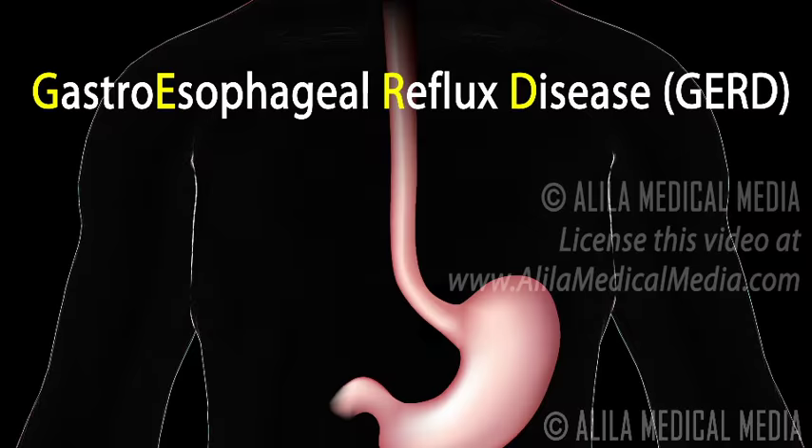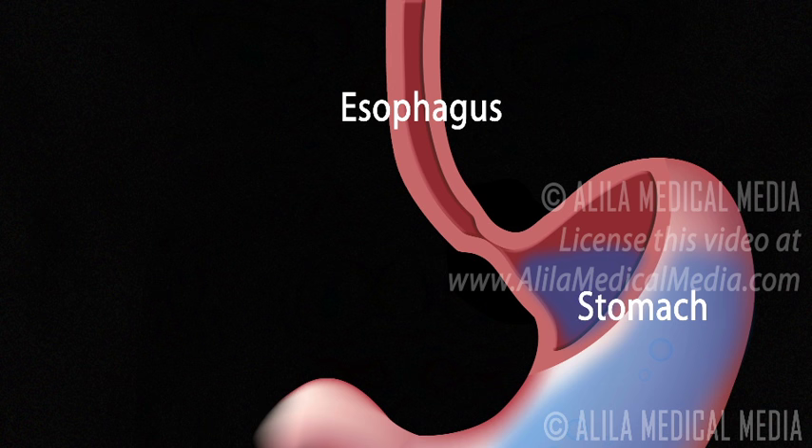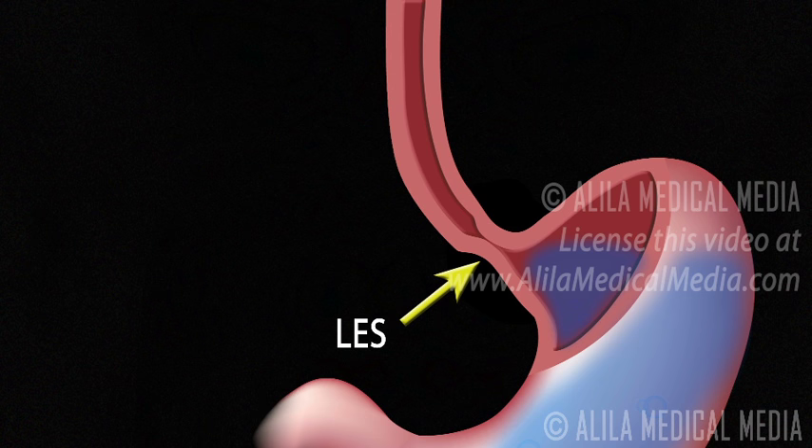Gastroesophageal reflux disease, GERD, or gastric reflux disease is a chronic condition where stomach acid flows back up and damages the mucosa of the food pipe, the esophagus. At the junction between the esophagus and the stomach is the lower esophageal sphincter, the LES. The LES is a ring of muscle that is generally closed tight to prevent stomach acid from coming up.